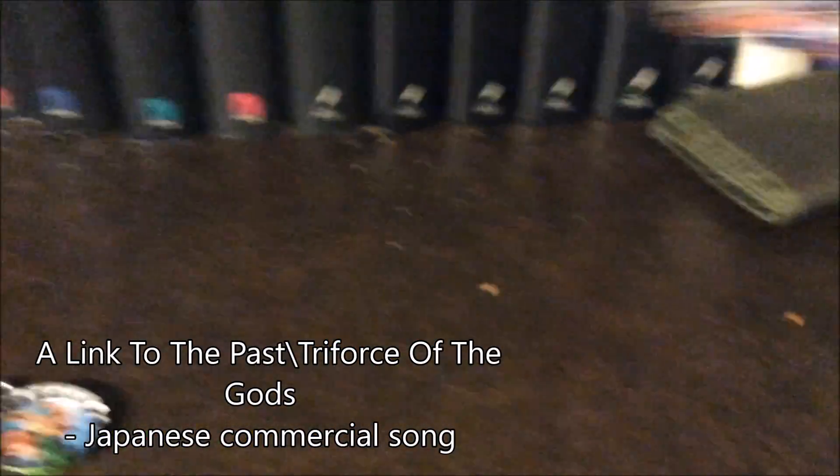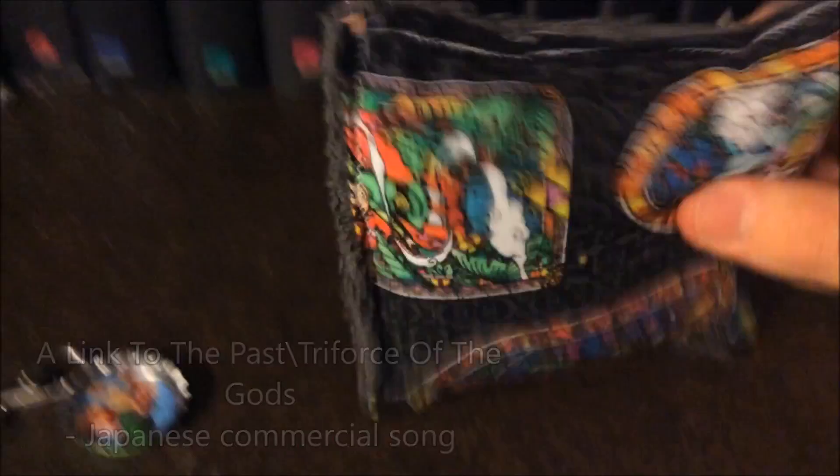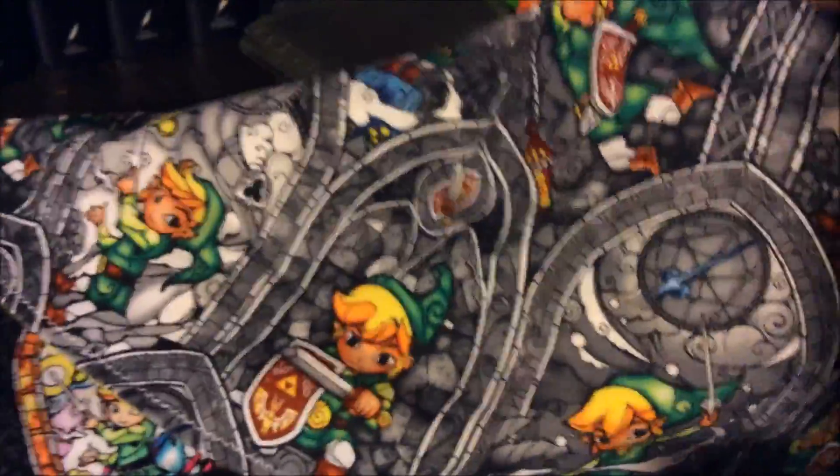And the Zelda just didn't stop there, as they also got me this. It's a little handmade face scrubby with like Wind Waker stuff on it. And one of my mom's friends made this scarf, which is also a Zelda theme. So that's pretty cool.